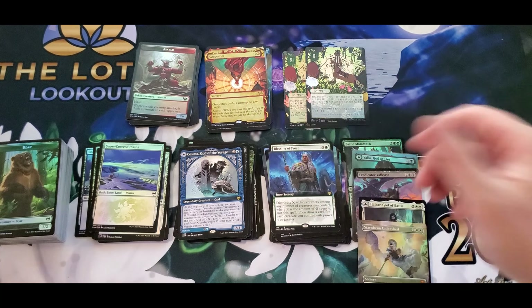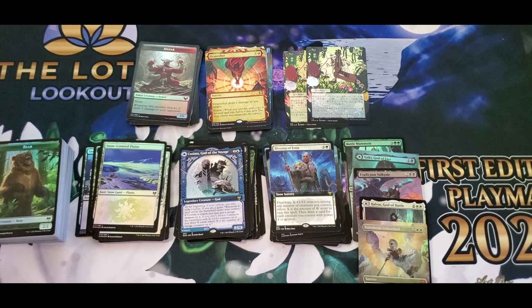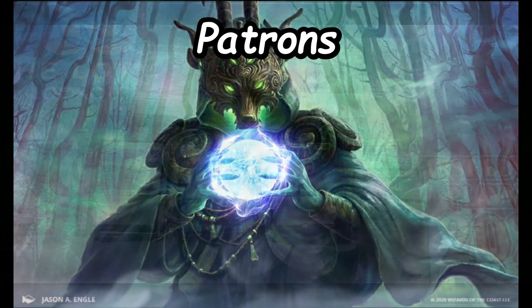Guys, thanks for tuning in. One last time — like, comment, subscribe. Check out all the links in the description below. If you want to be a patron, or if you plan on picking up any singles from TCGPlayer or anything like that, use the affiliate link — it's all listed in the description below. Thanks for tuning in.